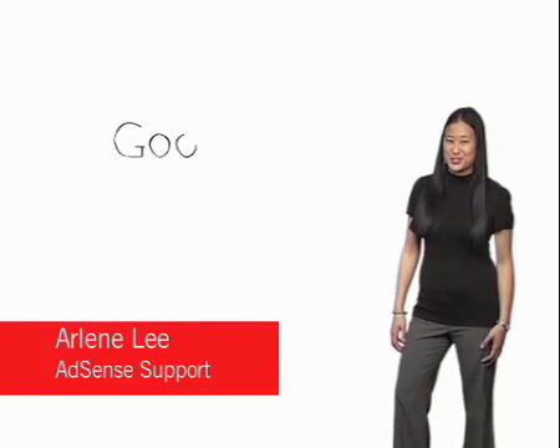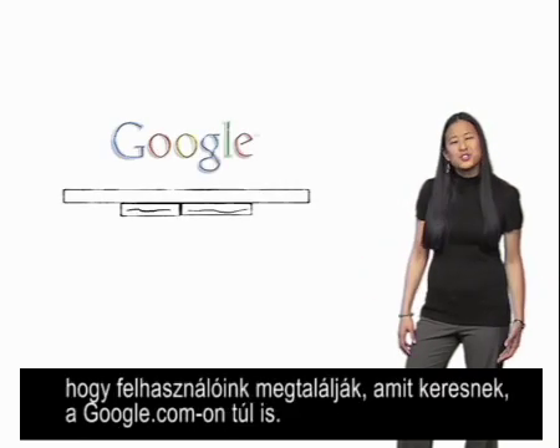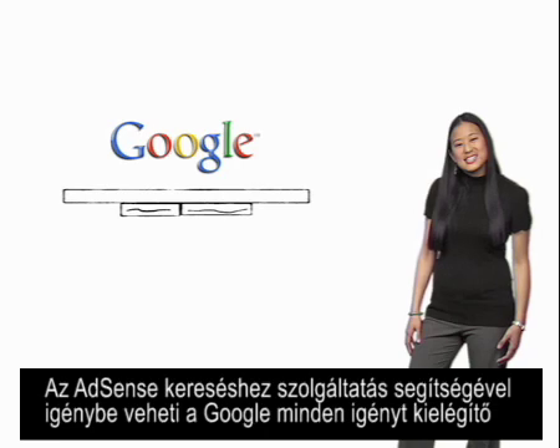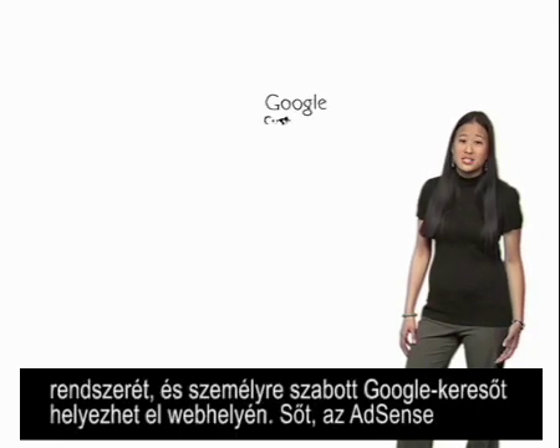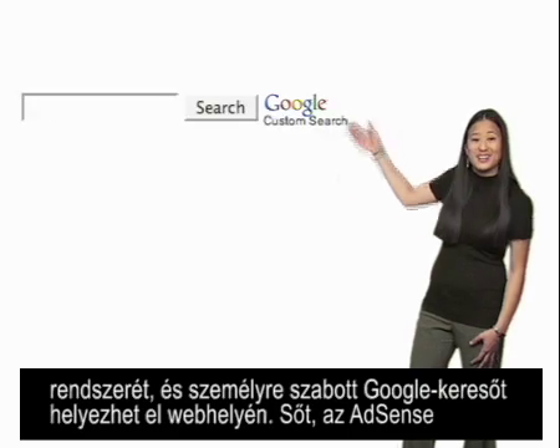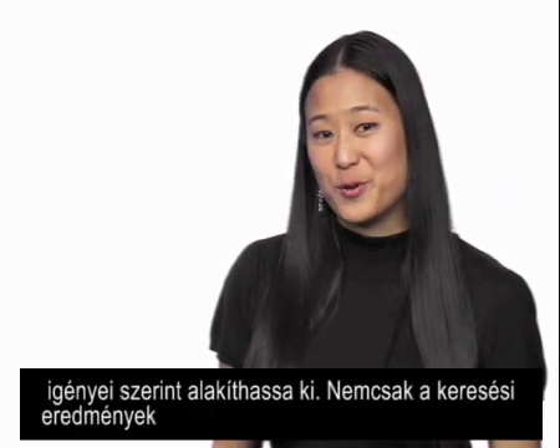Here at Google, we're passionate about search. We're passionate about our users and helping them find what they're looking for beyond just Google.com. AdSense for Search lets you leverage Google's powerful search platform by allowing you to put a customized Google search engine on your site. And now, AdSense for Search offers you more customization than ever before.